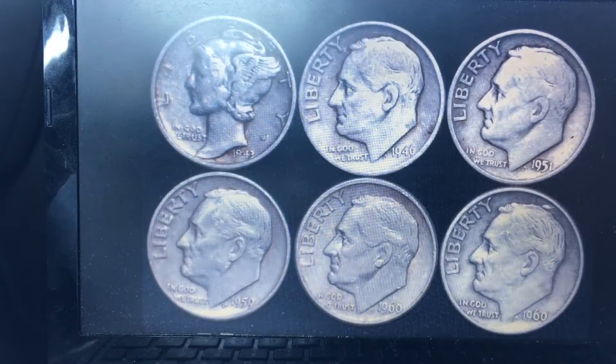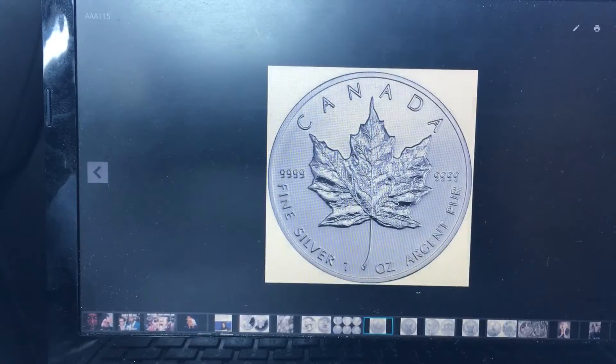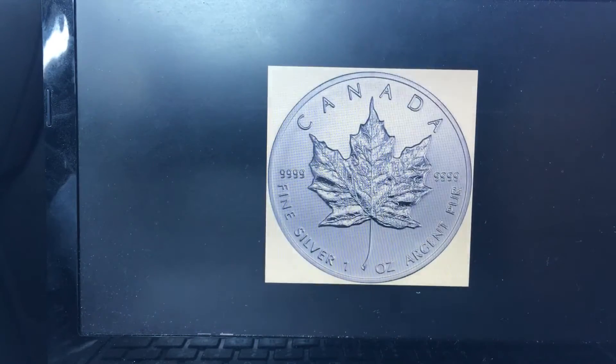Number five is the Silver Maple, the one ounce Canadian coin. This is a government issued coin with a really beautiful design of the maple leaf on the front. New, they sell for about one to two dollars over spot.